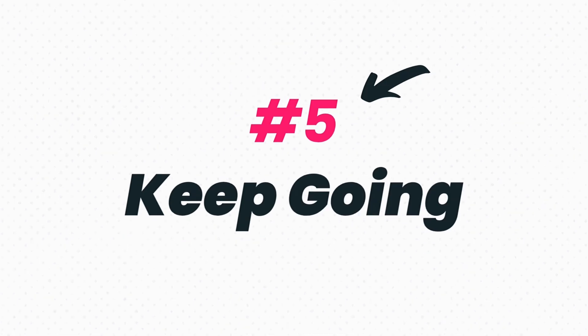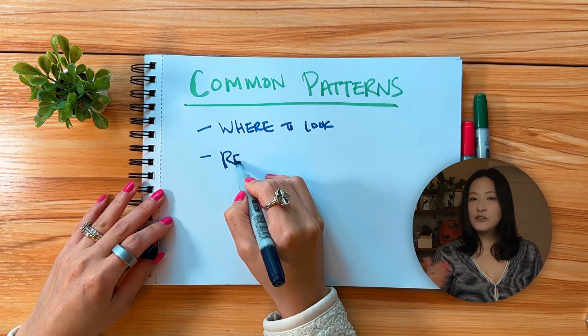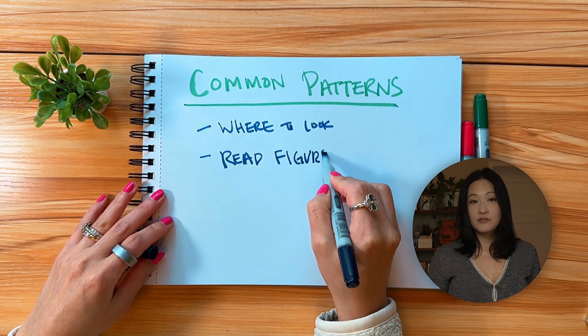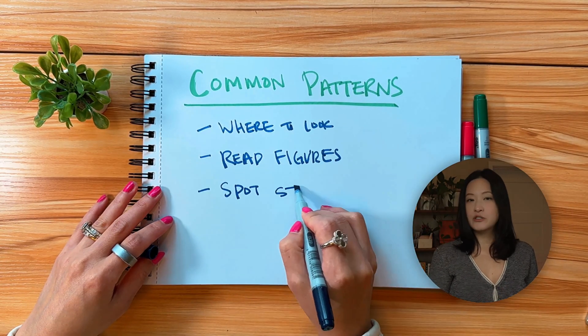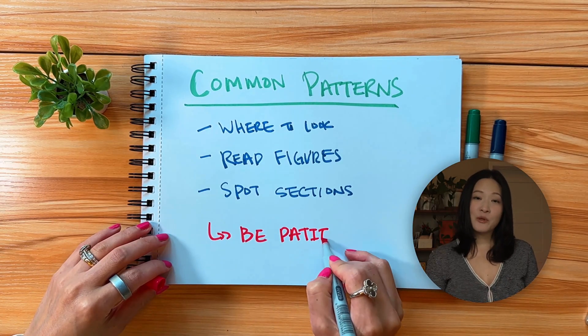Even the experts do this when they're reading — just move on and come back to any section if you need it later. The only way to get better at this is through practice. Over time, you're going to learn common patterns. You'll know where to look first, you'll read figures faster, understand things faster, and you'll know which sections matter more to you. So give yourself time. This is a long-term investment, not a one-week sprint. Now that you have the reading strategy, let's apply it.